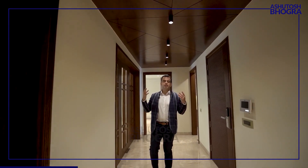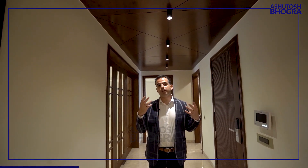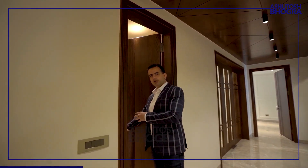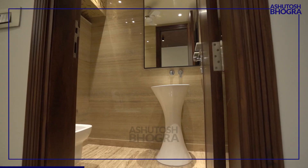Coming to the interiors of the common areas — look at this wooden ceiling and the light fittings the builder has given. Looks amazing, top-notch, expensive work done by the builder. There is also a powder room here which has Grohe fittings.